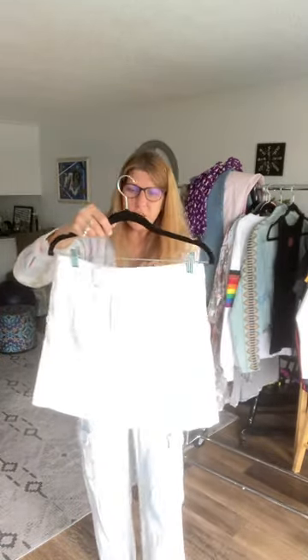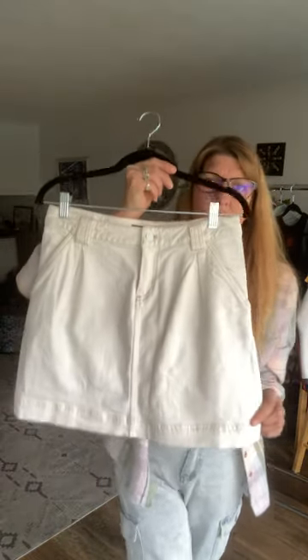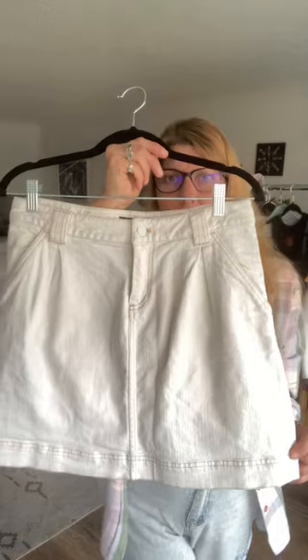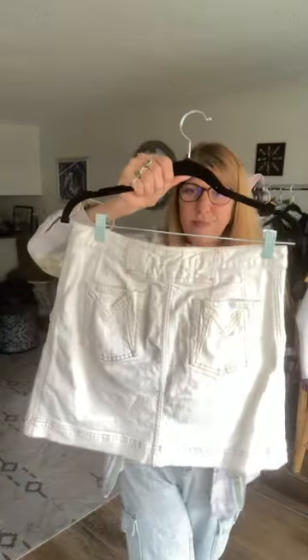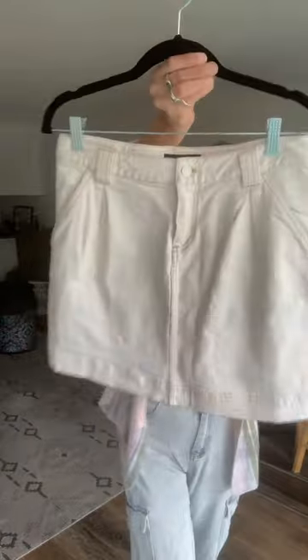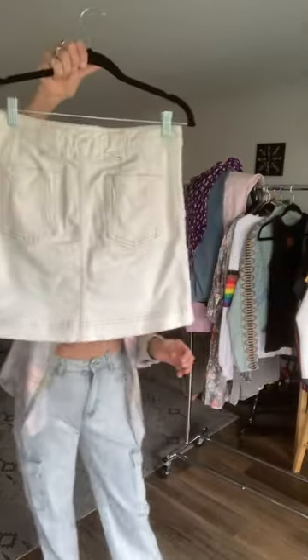Then we have a Marc Jacobs, size four. One of my clients was getting rid of stuff and I scored on this one — so thank you, Jan. Marc Jacobs, size four, white mini skirt. Very nice, excellent condition.